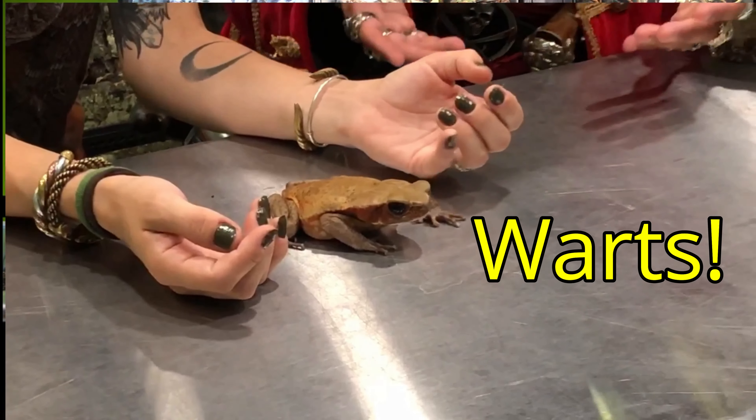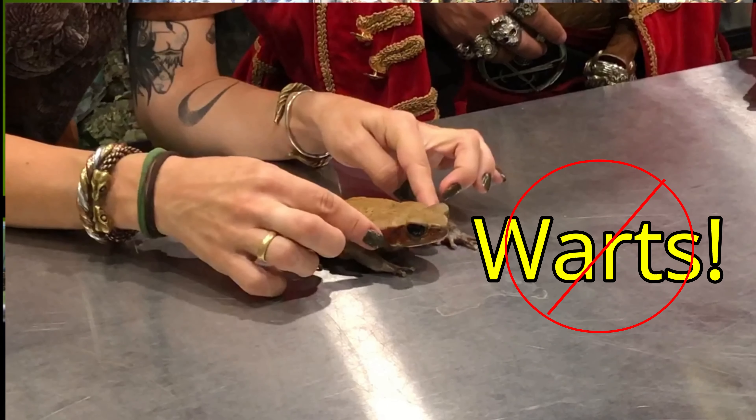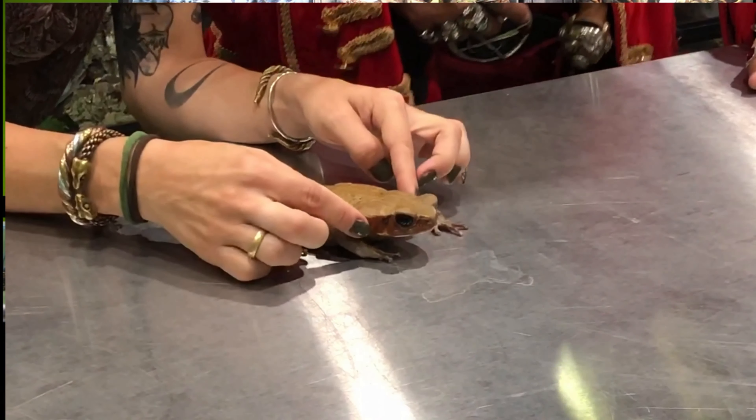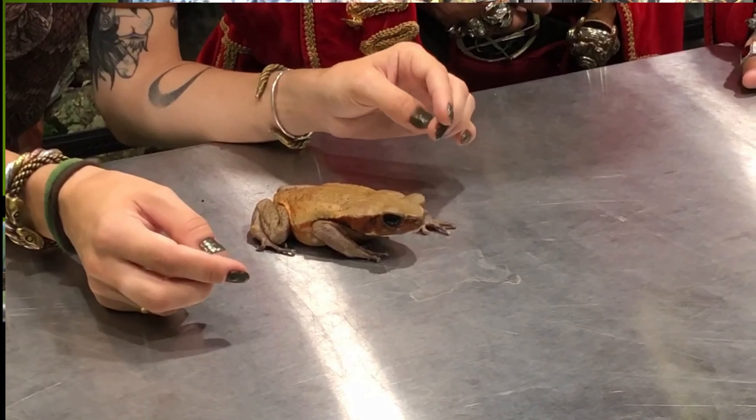And toads cause warts, right? No, toads don't cause warts at all. That is an old wives' tale — or an old pirate's tale! So, perfectly safe to handle if we see them out in the woods. Yes, if you find a toad in your backyard, feel free to pick him up.